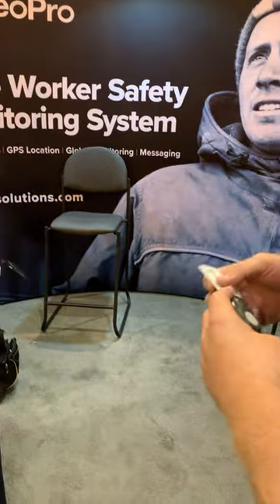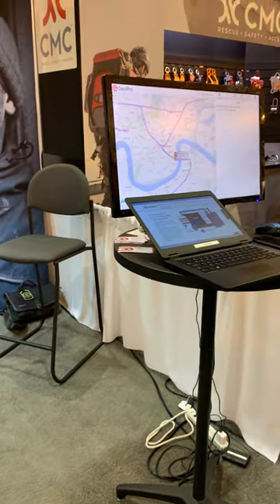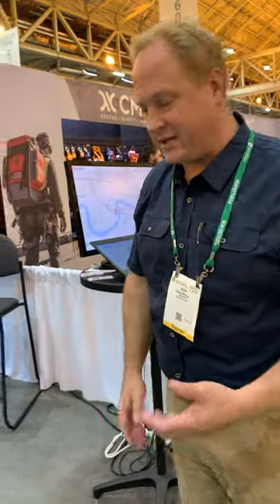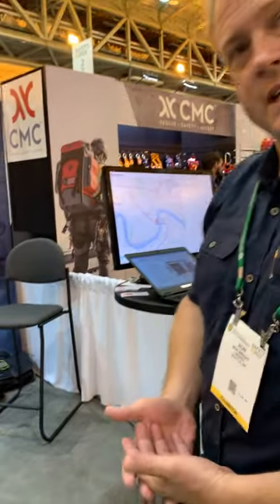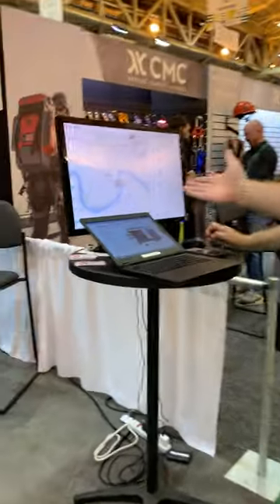So I'm going to go ahead and simulate that for you right now. The device is going to monitor the fact that it's impacted the ground and then report after 20 seconds of inactivity that a fall condition has occurred. After that you have 20 seconds to report that incident, or it begins to escalate and report to the platform that you see here.